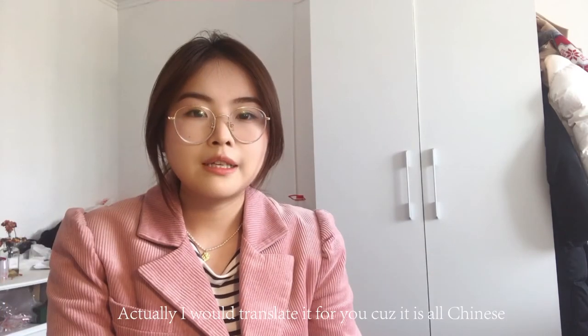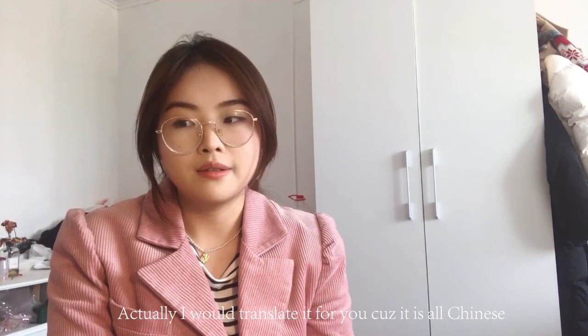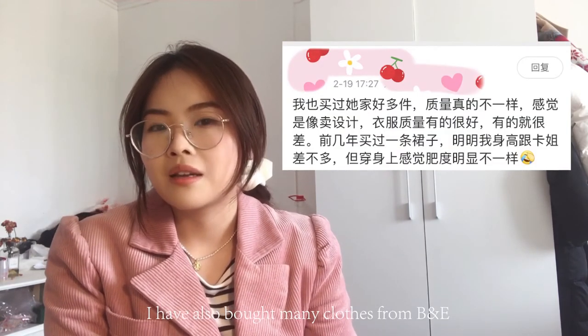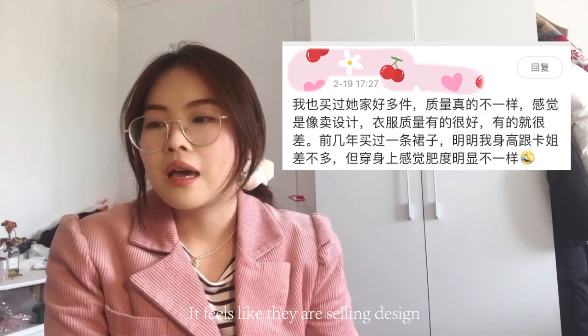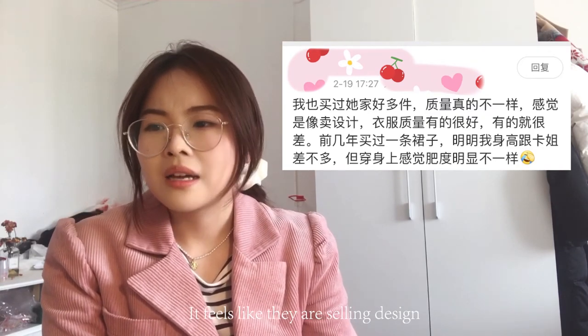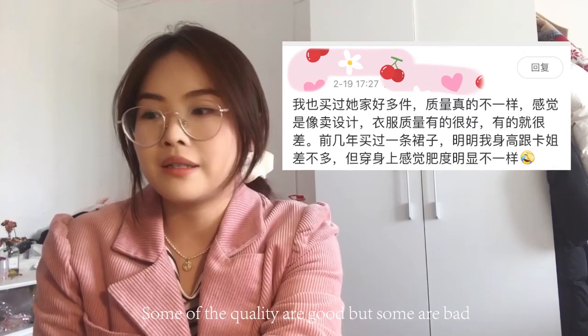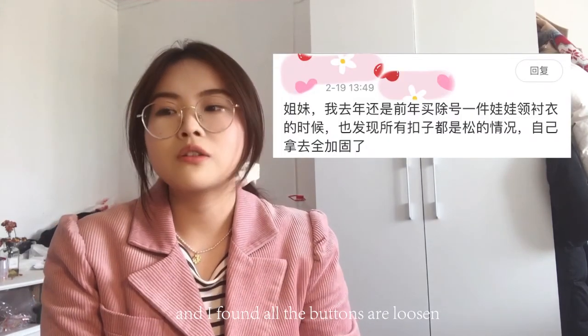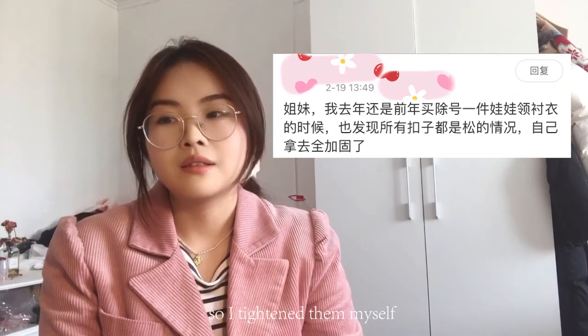So I posted on Weibo, a Chinese social media platform, and got some comments. I'll translate them for you. The first said: 'I've also bought many clothes from B&E but the quality really varies — it feels like they're selling design. Some quality is good but some are bad.' Another said: 'I bought a shirt from B&E last year and found all the buttons were loose, so I tightened them myself.'